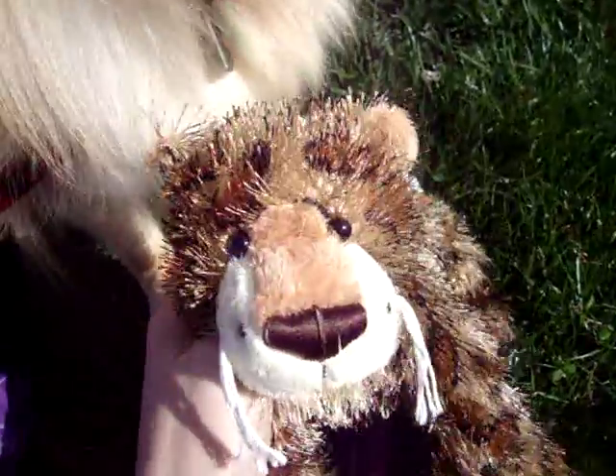Hey guys, it's a really nice day out. Yes, that's Riley. Hey sweetie. It's a really nice day out, so I thought I'd make this video outside, but as you can tell from the title, I got some new Webkinz today.